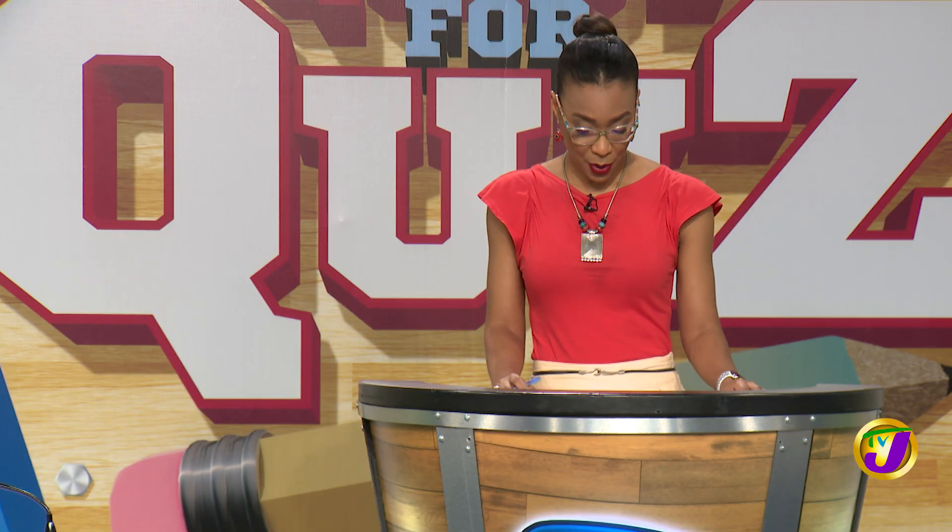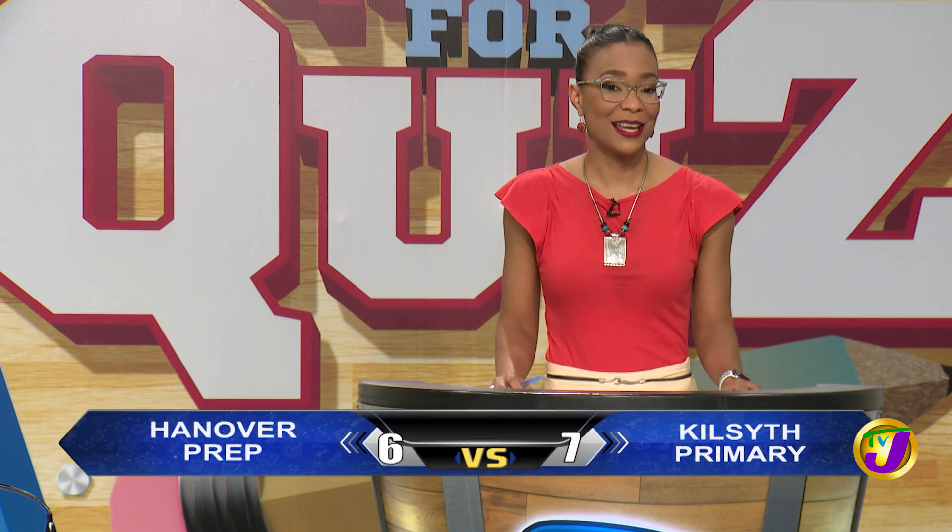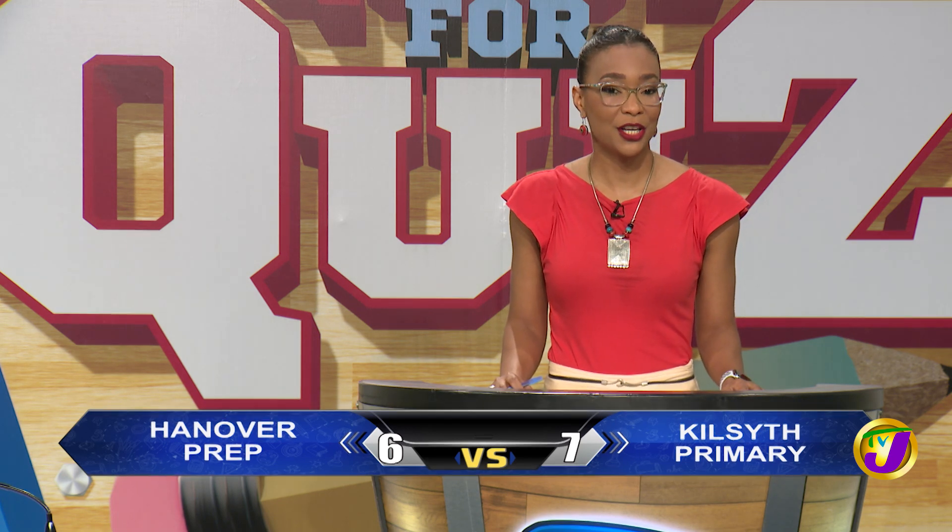And at the end of the face-off, the scores are Hanover Prep on 6 and Kilsith Primary on 7. Stay tuned. More Quest for Quiz when we return from this break.